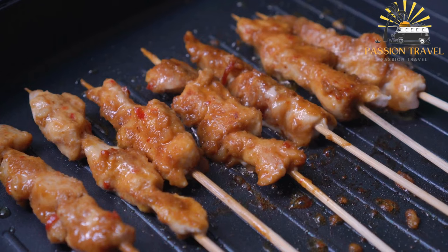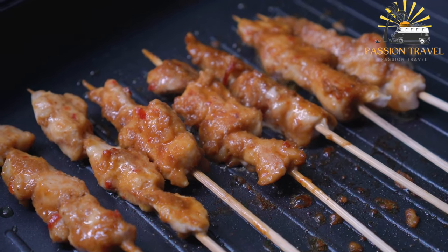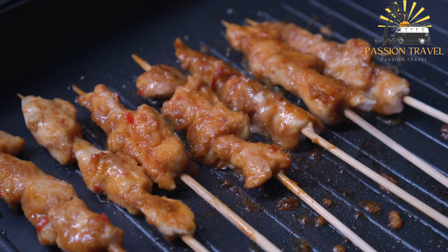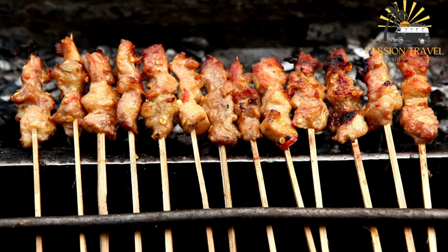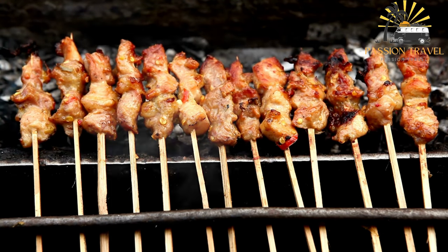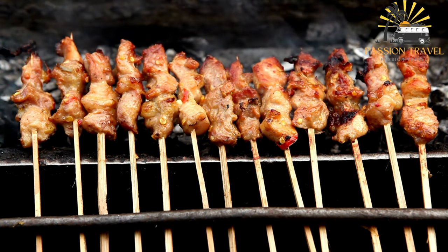Satay is a popular dish that originated in Southeast Asia, particularly in Indonesia, Malaysia, and Thailand. It usually consists of small pieces of meat such as chicken, beef, or lamb, marinated in a mixture of spices and then skewered and grilled over an open flame. The meat is typically served with a peanut sauce for dipping, along with some cucumber and onion slices.